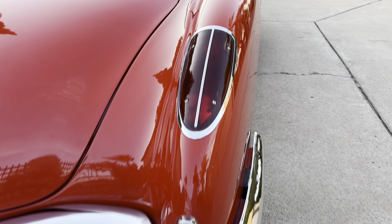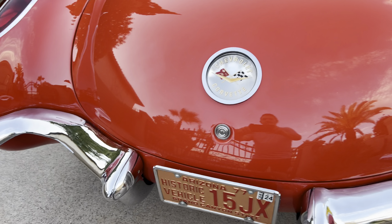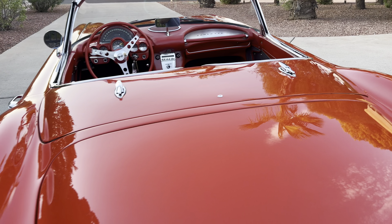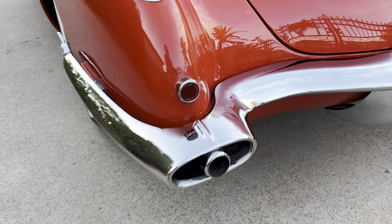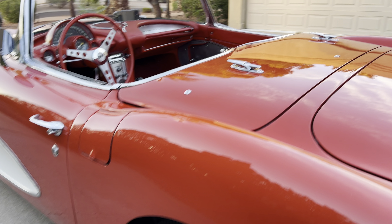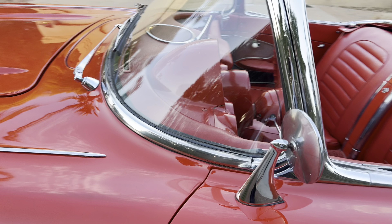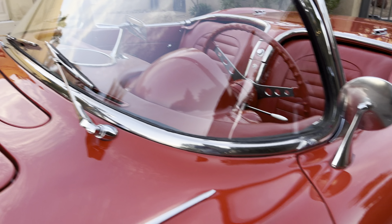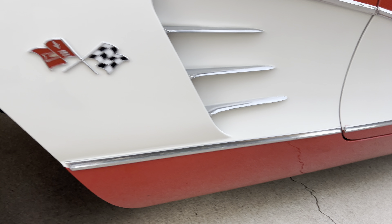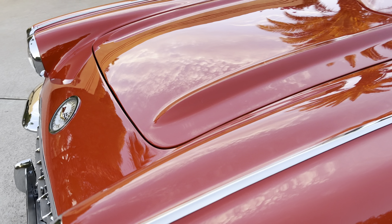The body on the back is absolutely gorgeous. All the chrome is beautiful. Everything underneath — excellent fit on that trunk. That's perfect. It's a really, really quality car. There's a little age in the chrome on the door handle there. The car just shows wonderful, with the fit of the hood.